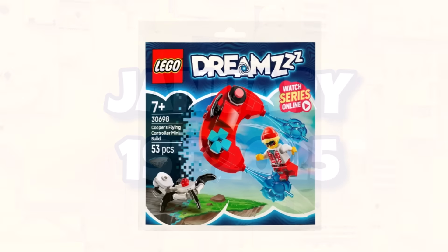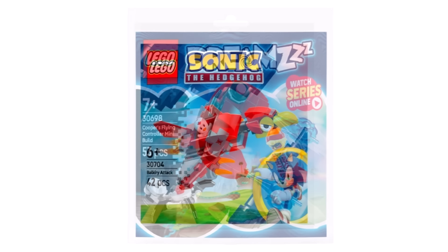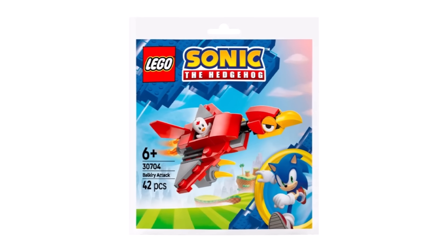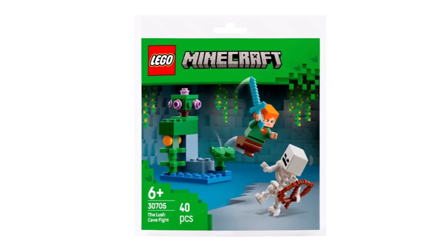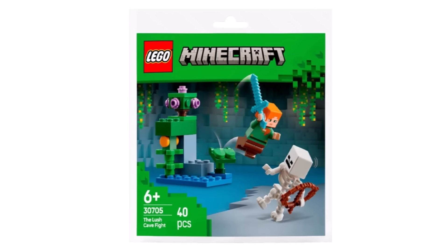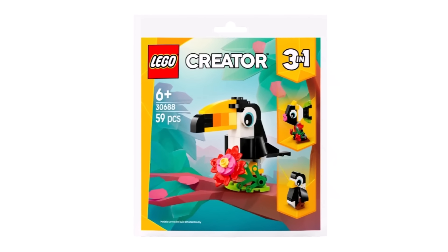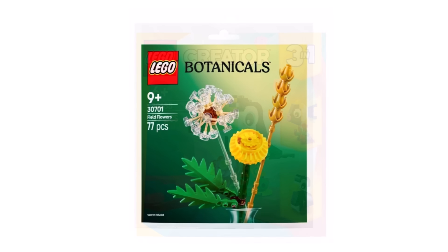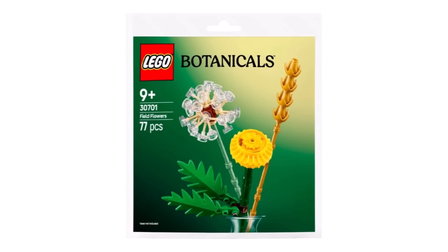We also already had a look at the DREAMZzz polybag, which once again confirms it will be heavily gaming themed. And speaking of those polybags which we saw last week, it turns out these are going to be brand new LEGO paper polybags. For decades, basically, LEGO has always had polybags in plastic, but they will be switching to paper in 2025, which is definitely a bit interesting. Can't wait to get one of these on hand and see what they're like. That major switch has probably been coming for a while, as we saw with collectible minifigures.